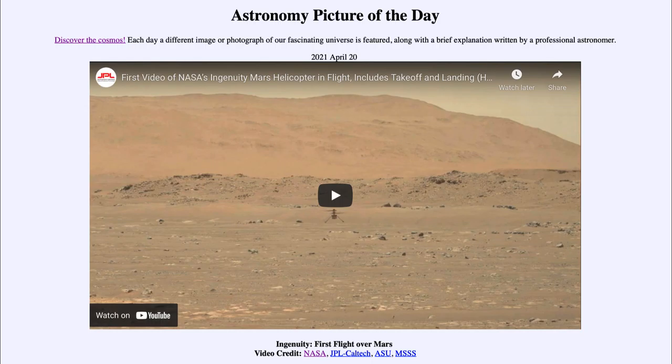So here we get to see the very first takeoff and landing of the Ingenuity Mars helicopter. That was our Astronomy Picture of the Day for April 20th, 2021, titled 'Ingenuity First Flight Over Mars.' We'll be back again tomorrow for the next picture, previewed to be 'Big Magnetic Collision,' so we'll see what that's about. Until then, have a great day everyone, and I will see you in class.